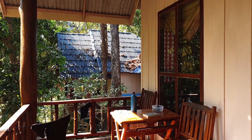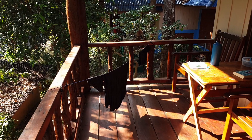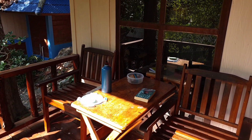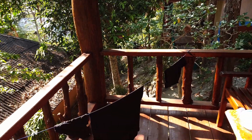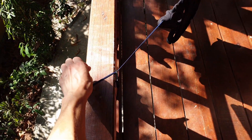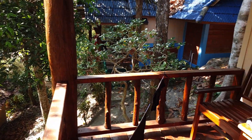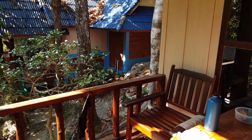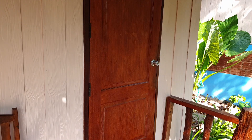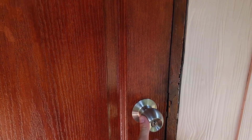First you can see the terrace — it's very nice and spacious. We have a table and two chairs where we chill, read books, or watch monkeys. We also have a laundry line here — we actually brought it with us since our bungalow didn't have one, though other bungalows do. That's it about the terrace, we spent quite a lot of time here. Let's enter the main space.